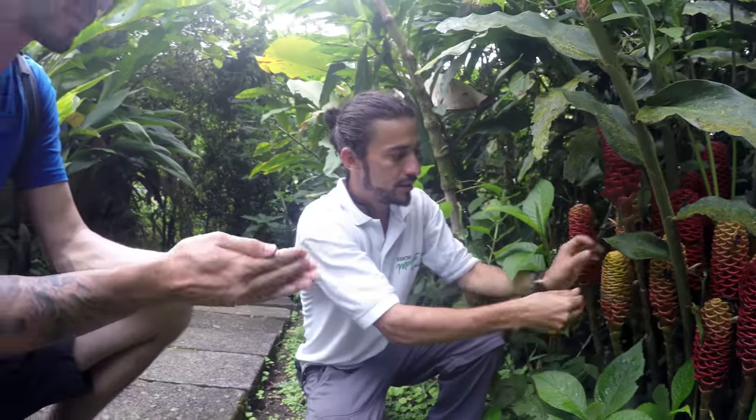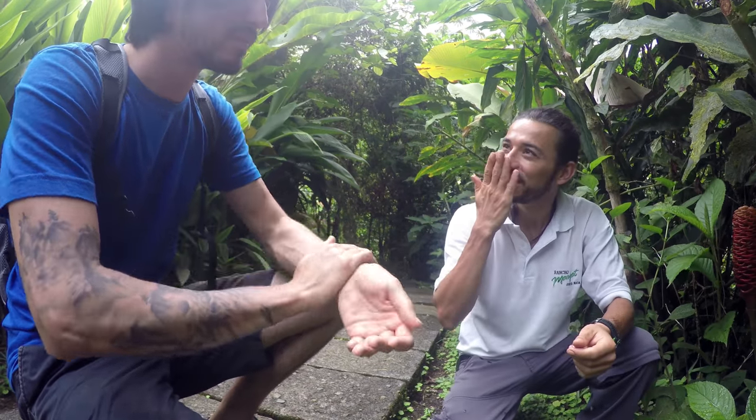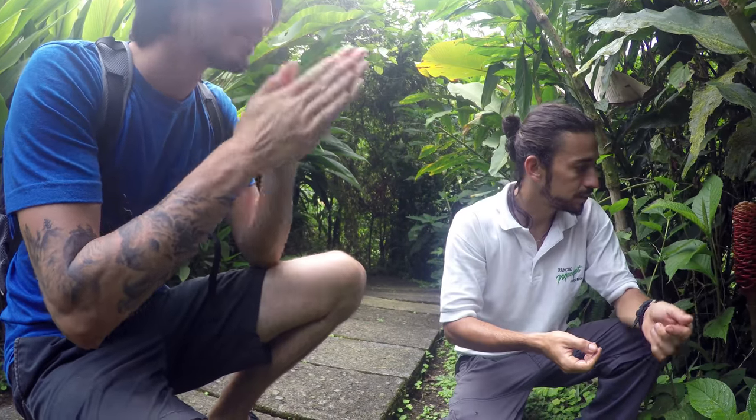You can do like this and feel the smell. You can spread it around like this. Do you feel it? It smells like ginger. Very mild.